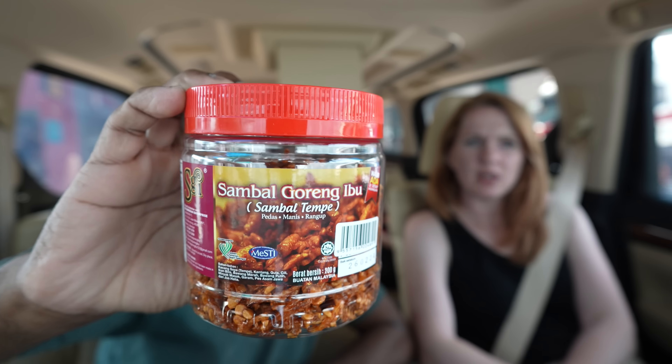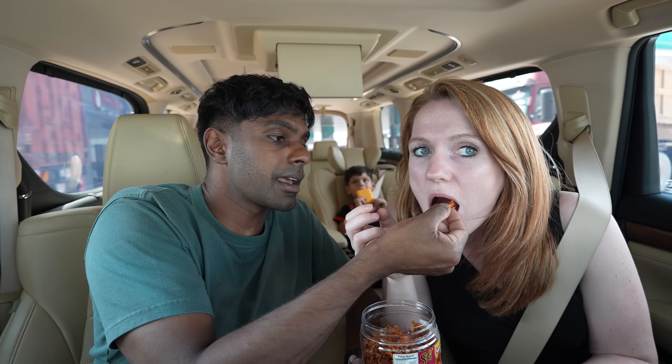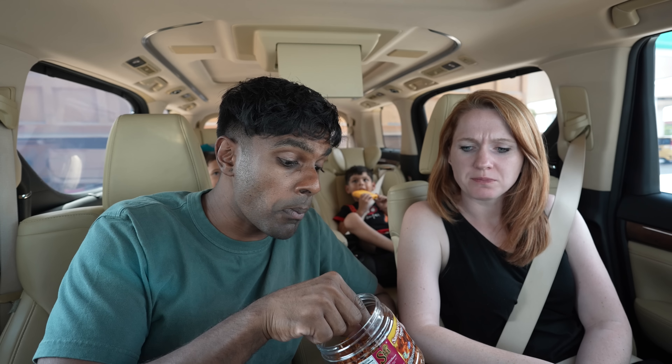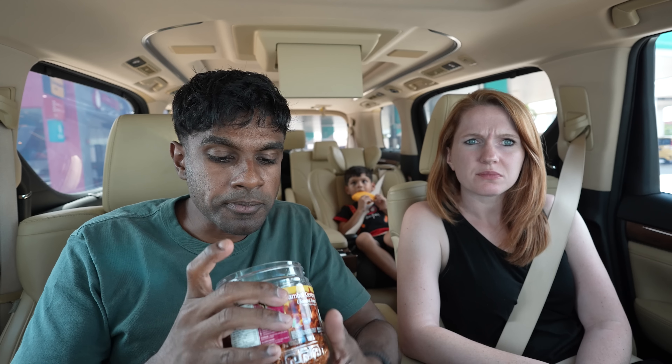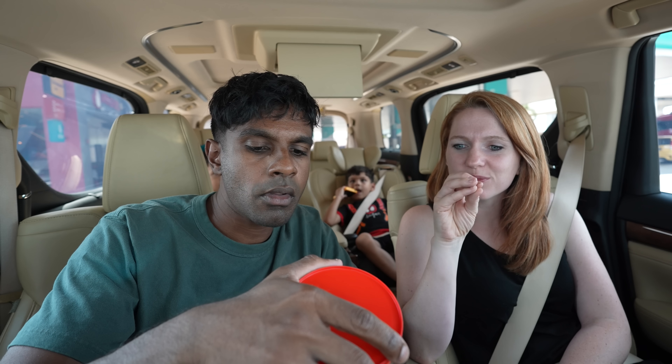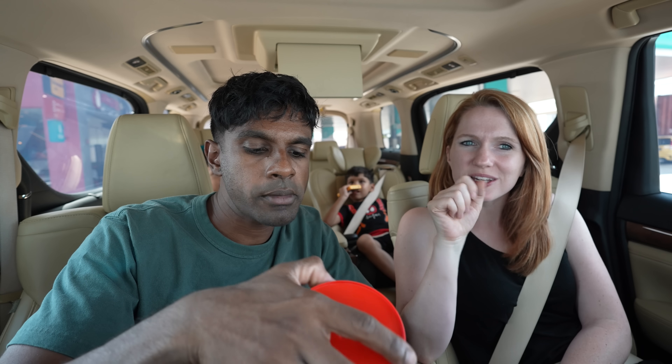First up we have sambal goreng ibu — sambal tempeh. You've gotta eat it with the ikan and everything. It's good — sweet, spicy, a little chewy, a little crunchy at the same time. Got a lot going on. It almost has its own little mini nasi lemak kind of flavoring. Thumbs up — for ikan-based snacks this is good.